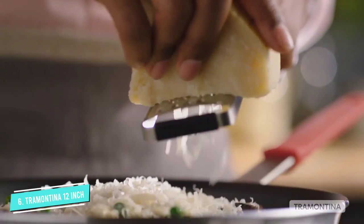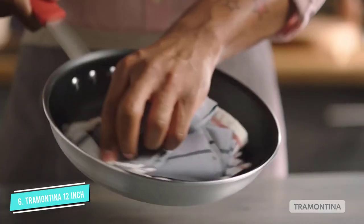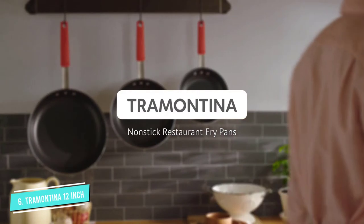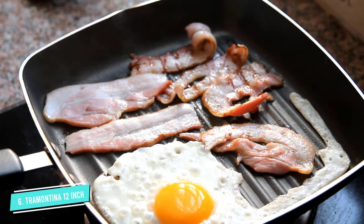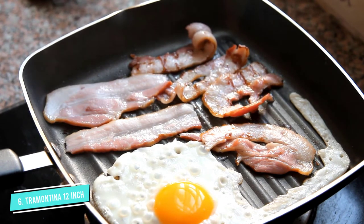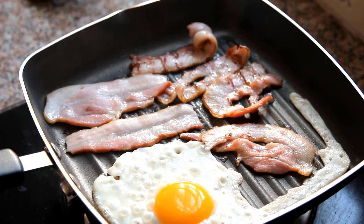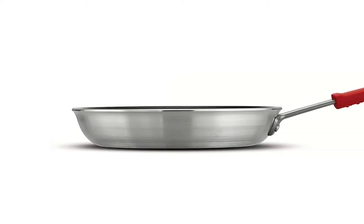This pan comes in an 8-inch, 10-inch, 12-inch, or 14-inch version, so you can choose the model that works best for your household, or buy a few. It's made of a heavy-gauge aluminum and is PFOA-free, plus it is also dishwasher-safe. The handle has a red silicone sleeve which remains cool to the touch, and this is oven safe up to 400 degrees. Did we mention it is made in the USA and has a lifetime guarantee? Score!